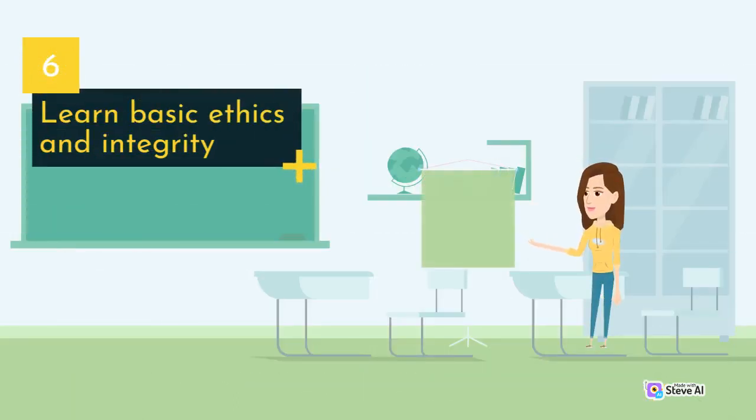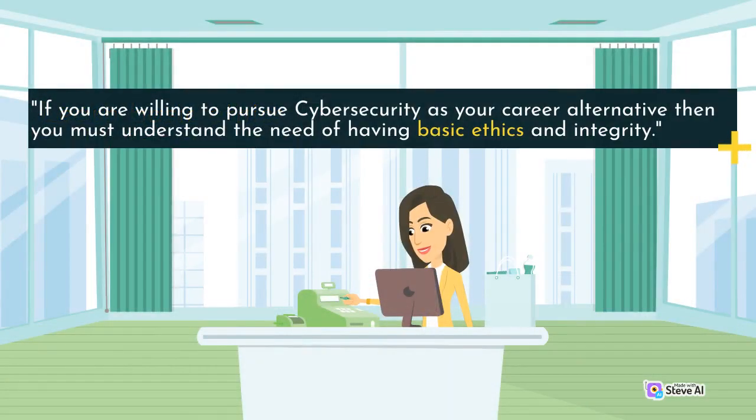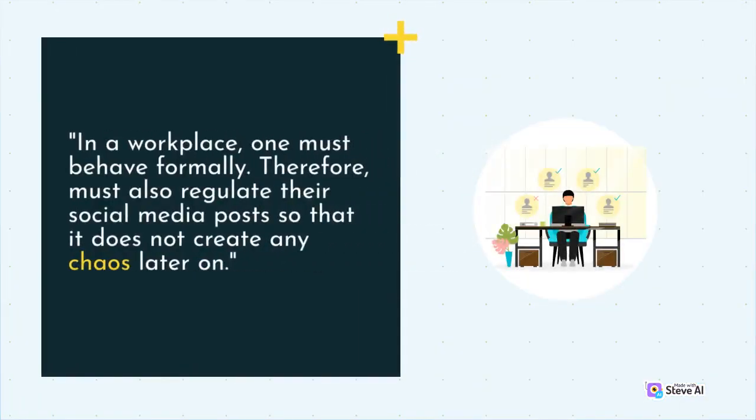Learn basic ethics and integrity. If you are willing to pursue cybersecurity as your career alternative, then you must understand the need of having basic ethics and integrity. In a workplace, one must behave formally. Therefore, one must also regulate their social media posts so that it does not create any chaos later on.